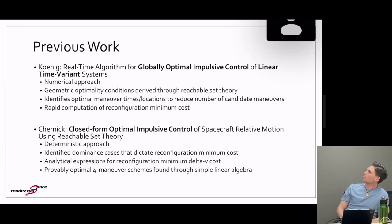As far as previous lab work, it's a continuing story with reachable set theory. Adam came up with a numerical approach using reachable set theory to identify geometric optimality constraints for optimal impulsive control, identifying optimal maneuver locations to reduce candidate optimal maneuver times and rapidly compute reconfiguration minimum cost. Michelle Chernick extended this into a closed form deterministic approach by identifying the dominance cases that dictate reconfiguration minimum costs, coming up with analytical solutions given that reachable sets in ROE space are relatively simple, and creating provably optimal four-maneuver impulsive schemes to fully control six degree-of-freedom ROE space.